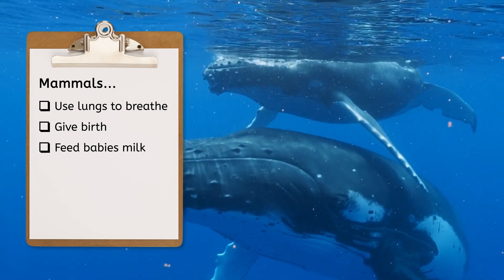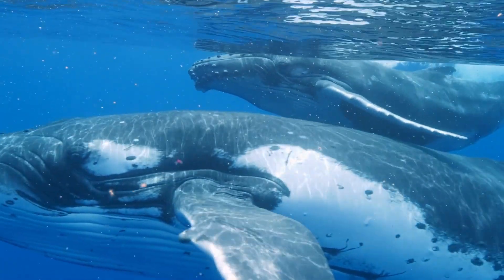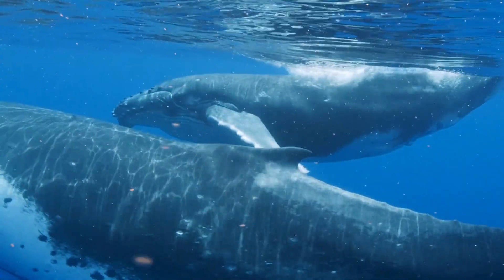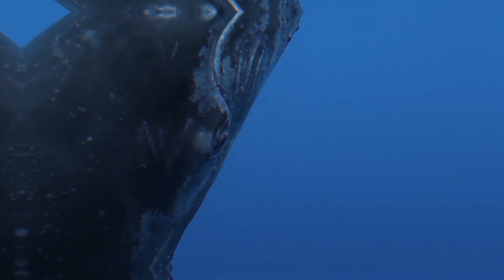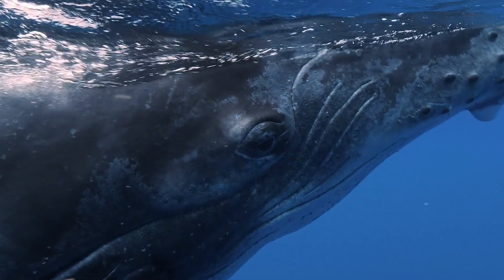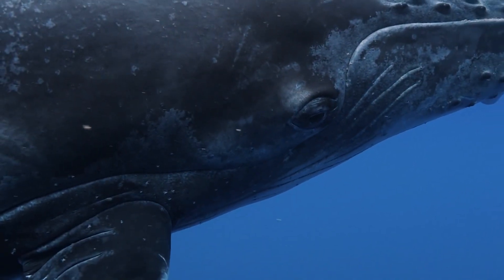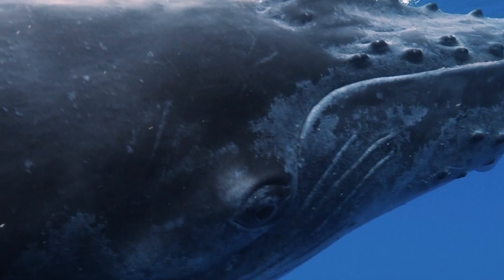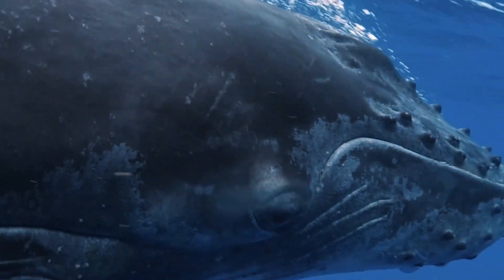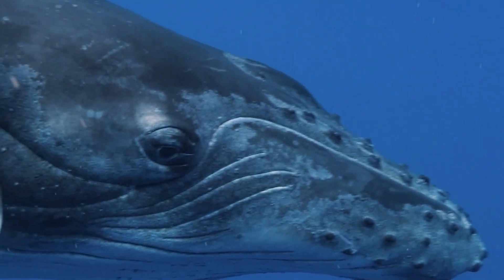Mammals also have hair or fur. I don't see any fur or hair on these whales. Let's zoom in and see if we can find some. Whales do have some hair, just not very much. These bumps on their faces are actually hair follicles — each one grows a single hair, just one. These hairs help them navigate their environment or detect nearby objects in the water, especially as babies.